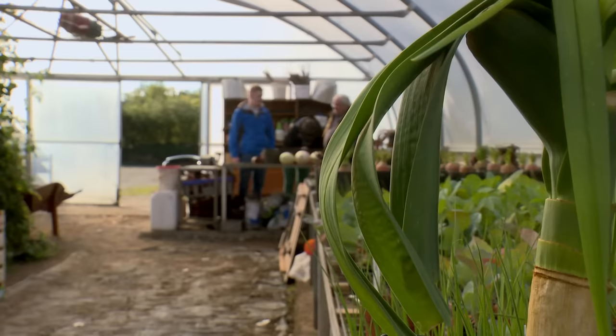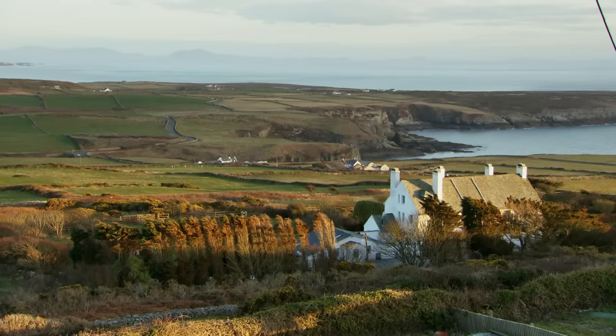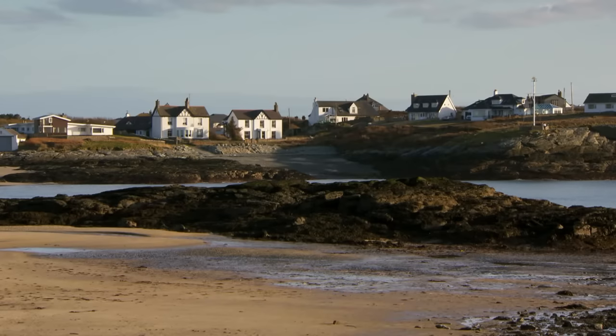Let's hope today's planting yields another bumper crop as we turn our attention back to finding Maxine somewhere to lay down her own roots in North Wales.